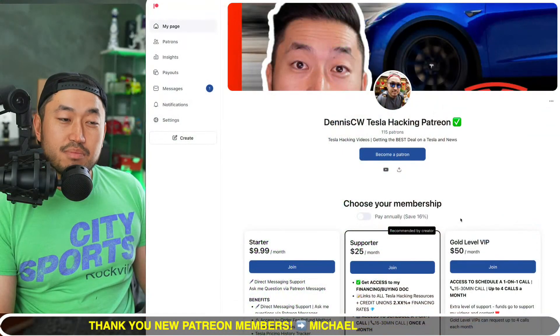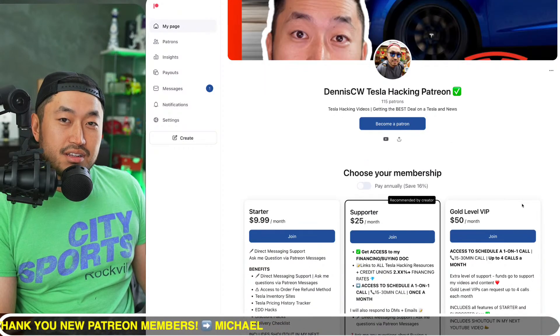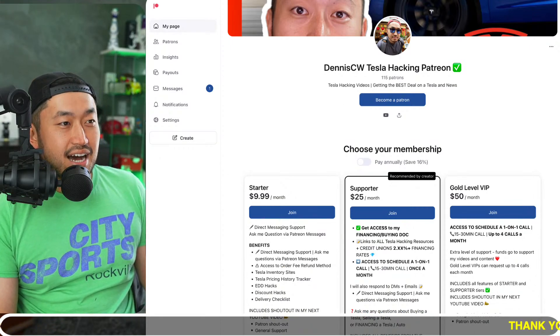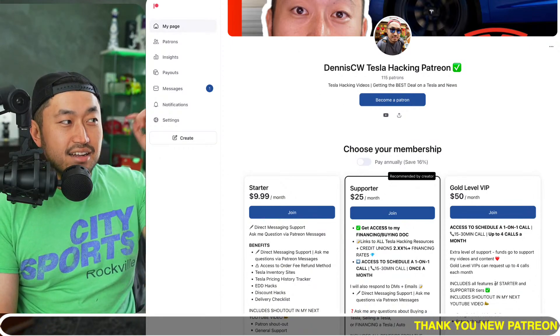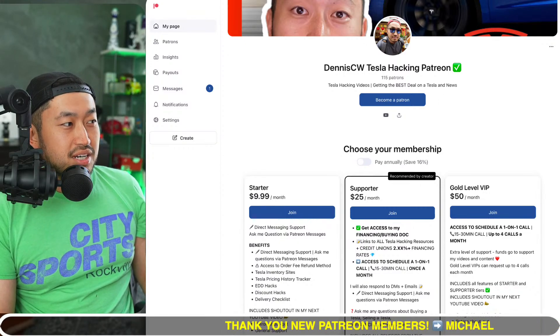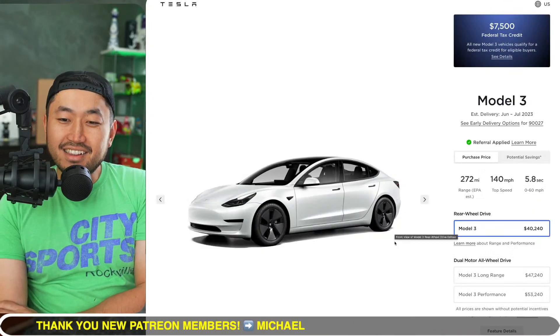Today's video is sponsored by my Patreon link down below in the description, where you can get access to the ultimate Tesla buying guide with all the best rates for financing your Tesla. Definitely check it out. And shout out to my latest Patreon member, Michael — thank you for your support.